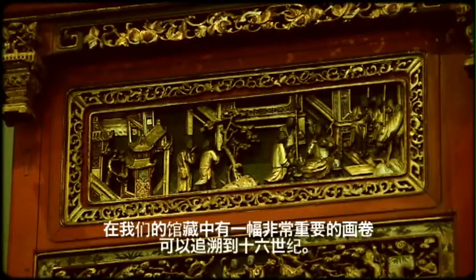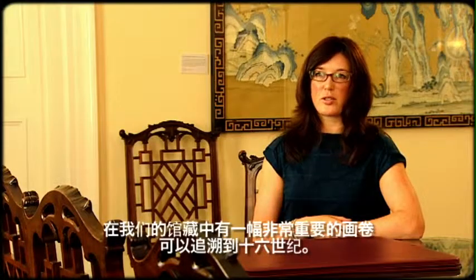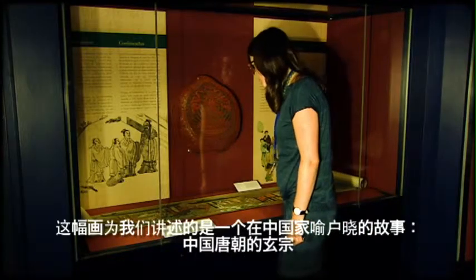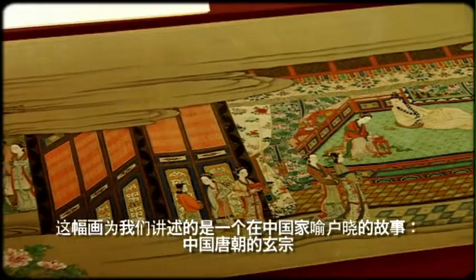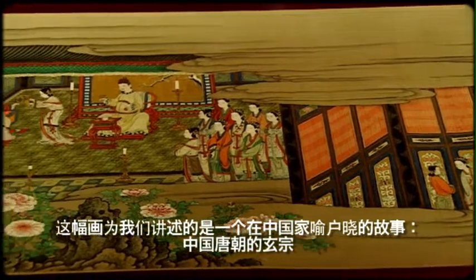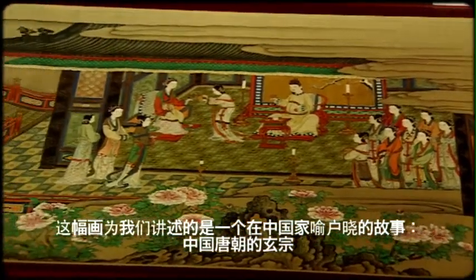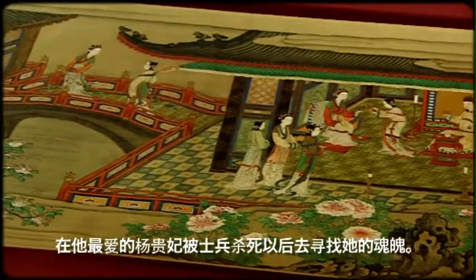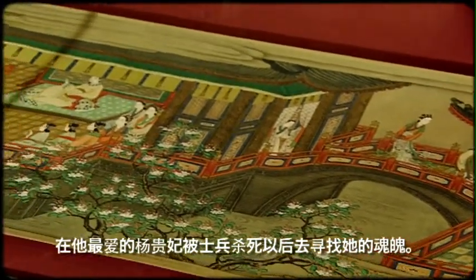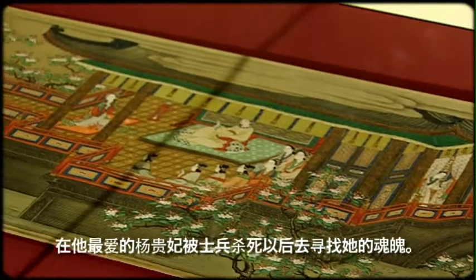We have a very important scroll dating from the 1600s. It's a painting of the Everlasting Sorrow, which is a well-known story in China. It tells the story of the emperor from the Tang dynasty who lost his favourite concubine Yang Guifei, and he goes on a journey searching for her soul after she was killed by the emperor's soldiers.